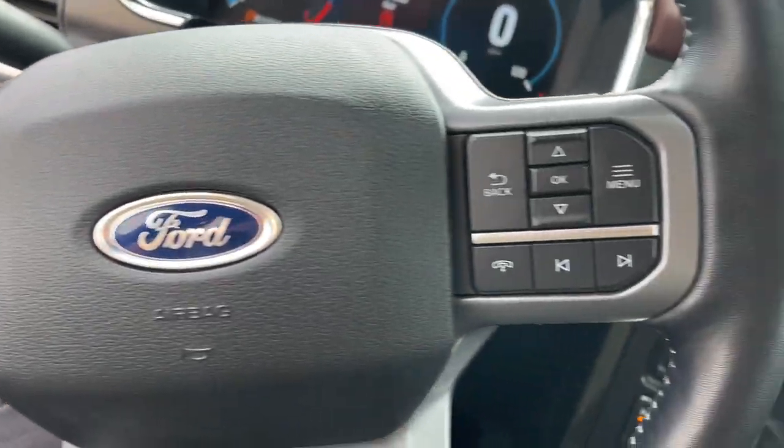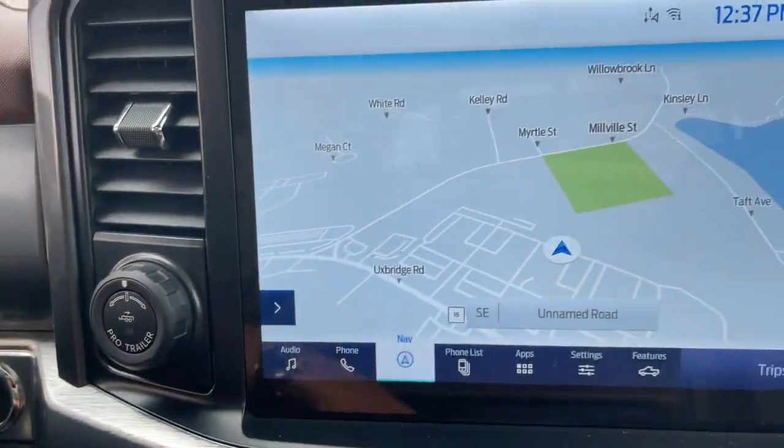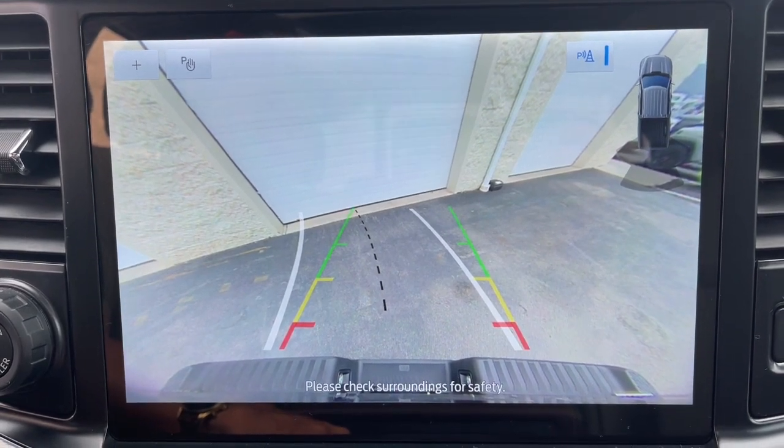Heated steering wheel. Heated and/or cooled front seats. Apple CarPlay and/or Android Auto. Pre-collision system. Navigation system. Sun/moonroof.